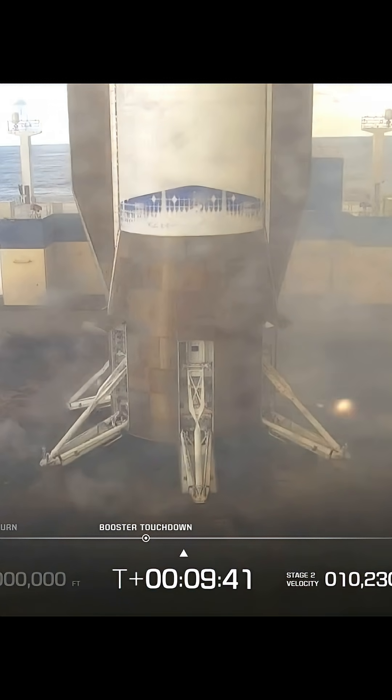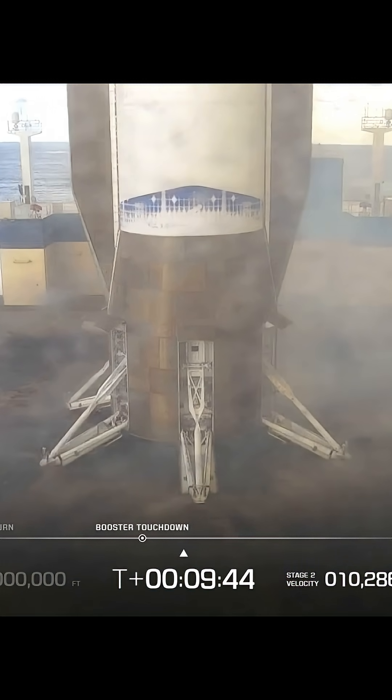Landing on a barge in the middle of the ocean, they had one extra trick up their sleeves. There is a flash of light and a puff of smoke from each of the landing legs. In slow motion we can see this in more detail — this is a process using explosive welding to weld those landing legs to the deck of the ship, to stop it moving during high seas.